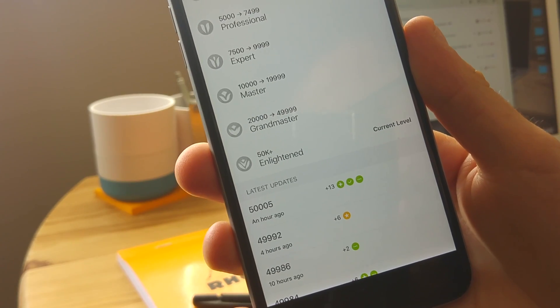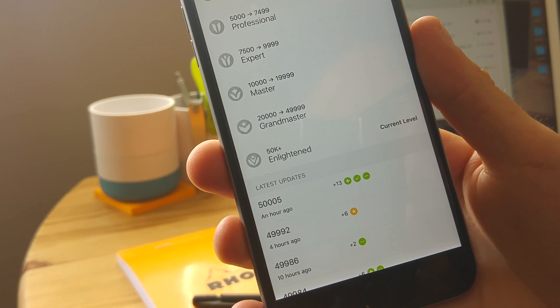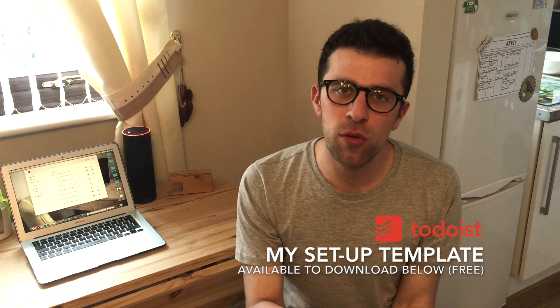I've hit 50,000 karma points, which basically means I'm part of a group called Enlightened. Enlightened is the highest order you can achieve on Todoist, and I'm now one of them, which is fantastic. It felt like a perfect opportunity to do a giveaway.